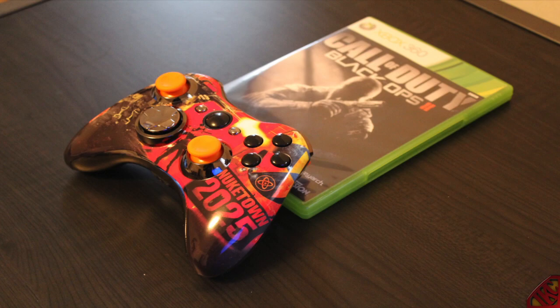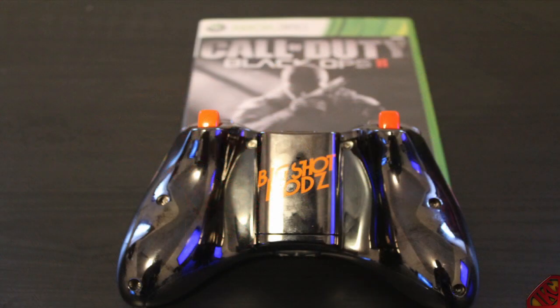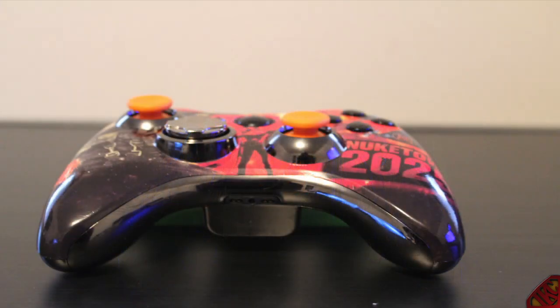Once I send out this controller to the winner, this is what I want the winner to do: I want you to make your own unboxing, however you want. It can be a cell phone camera, it can be a webcam, you can throw a fancy camera in there — whatever you want. I just want you to make an unboxing, and I will leave it as a video response to this giveaway video.